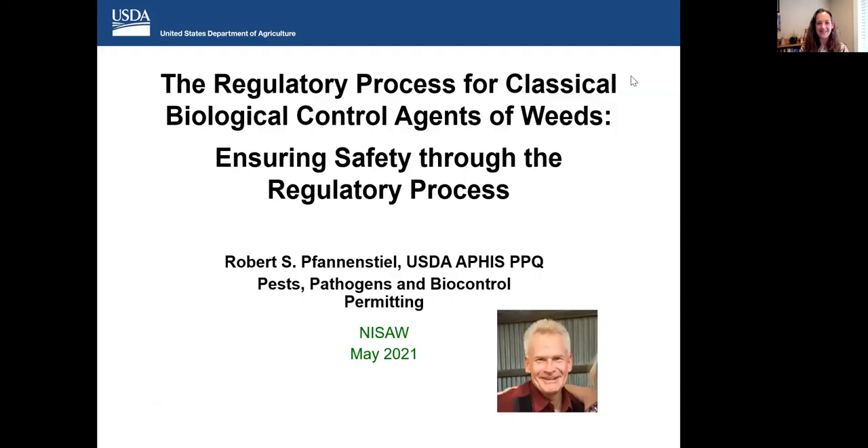Thank you so much, Cindy and Courtney — that was a great presentation packed with a lot of information. We are now going to invite our final speaker for today, Bob Fannenstiel, to come up for the final presentation, and then we'll have some time for Q&A. So today I'm going to talk about the regulatory process for classical biological control agents of weeds and how we ensure safety through the regulatory process. First, I'd like to thank Charlene, Cindy, and Courtney for their presentations — they did a great job presenting their roles as researchers, TAG chairs, TAG members, and through the Fish and Wildlife Service consultation process. I am the biocontrol specialist with PPQ in the pest pathogen biocontrol permitting unit.